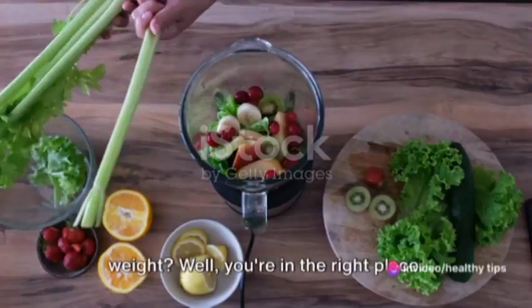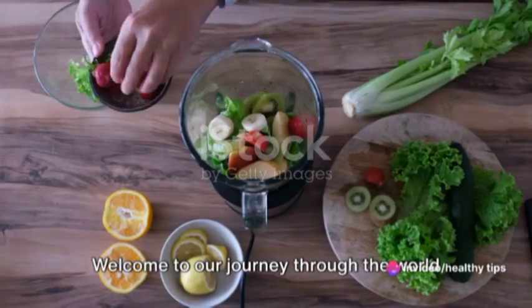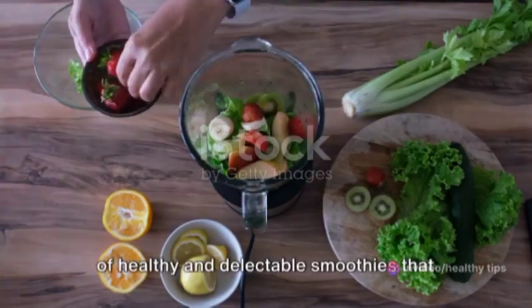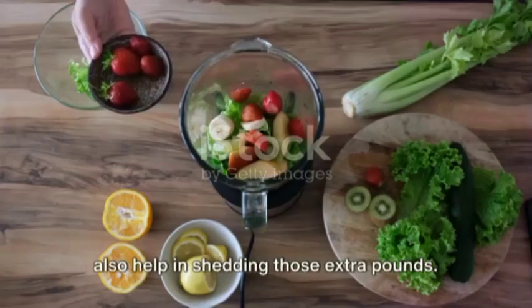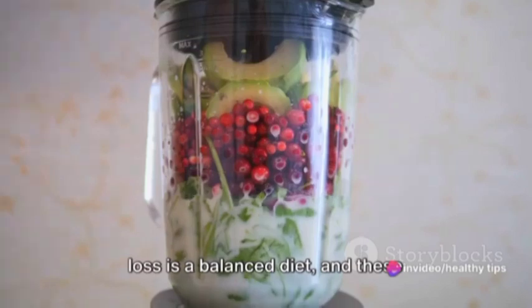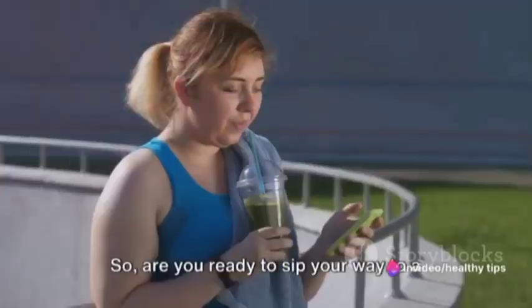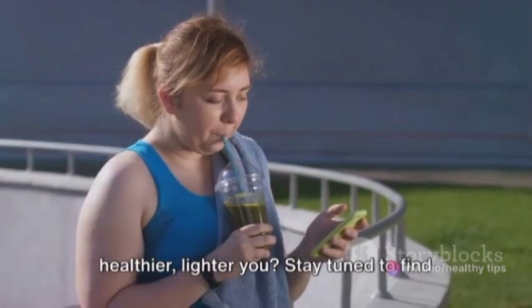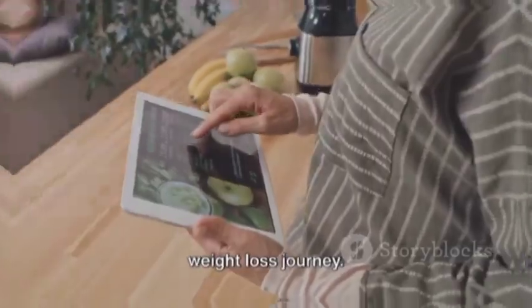Looking for a delicious way to lose weight? Well, you're in the right place. Welcome to our journey through the world of healthy and delectable smoothies that not only tantalize your taste buds, but also help in shedding those extra pounds. Remember, the key to effective weight loss is a balanced diet, and these smoothies are just the thing to add that necessary balance. So, are you ready to sip your way to a healthier, lighter you? Stay tuned to find out the best smoothie recipes to aid your weight loss journey.